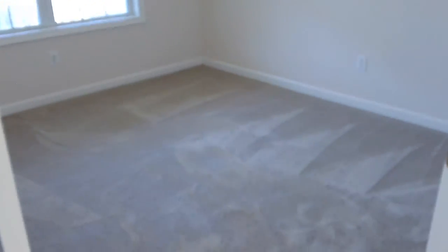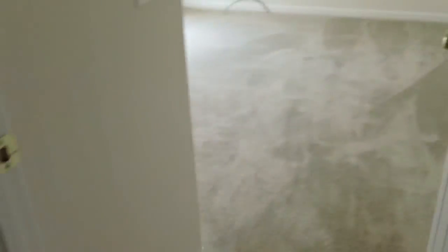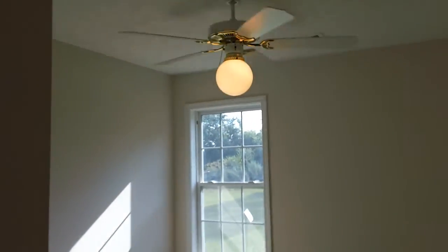We do have two bedrooms over here. Here's one of the bedrooms — good-size rooms. Again, nice neutral paint throughout, plenty of natural light that comes in, and carpets in great shape. Here's bedroom number three. So we've got two bedrooms over here and the master's on the other side of the house. Nice neutral colors and carpets in great shape as well.